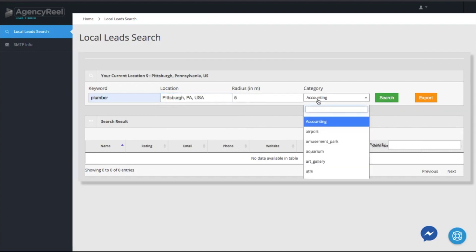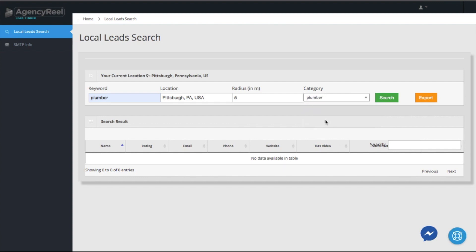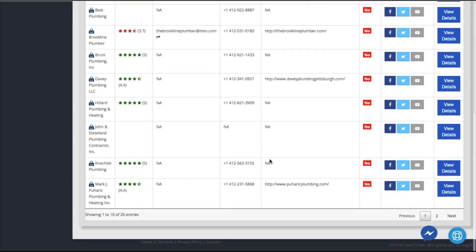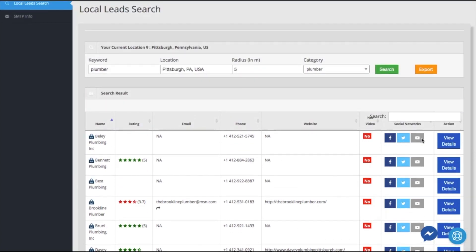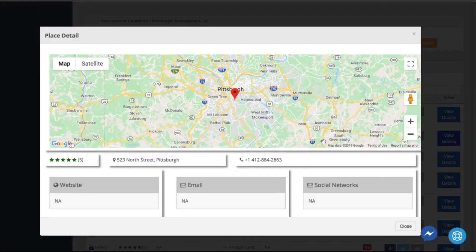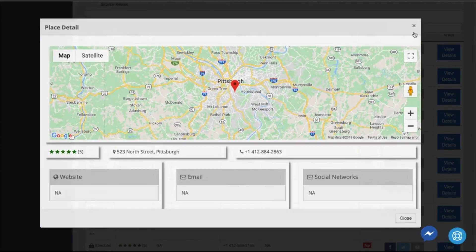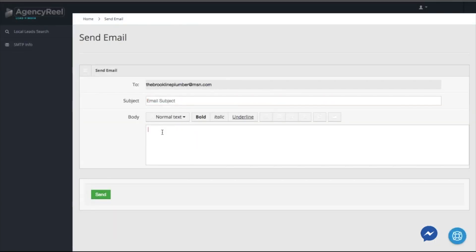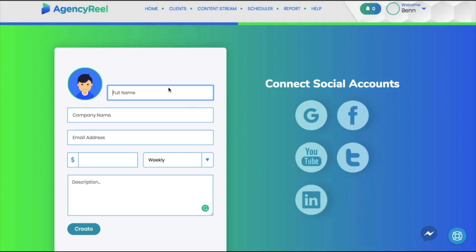To begin, navigate to the Agency Real Leads tool. If you don't have any clients, you can quickly prospect and land some using the Agency Real Leads Suite. Enter the type of business you want to search for, city or area, and category — for example, plumbers in the Pittsburgh area. Agency Real will find the business name, contact details, whether they have a video presence, website, and social media presence, and present it all in an easy-to-understand format. Click 'View Details' to learn more about their Google Business Profile.